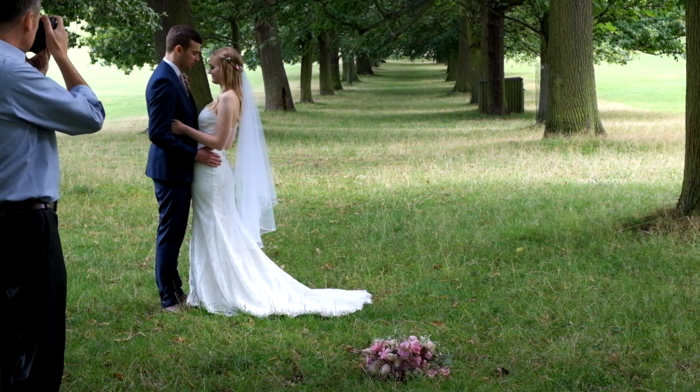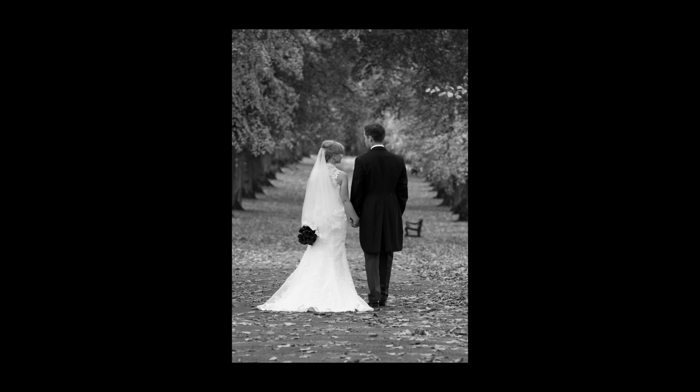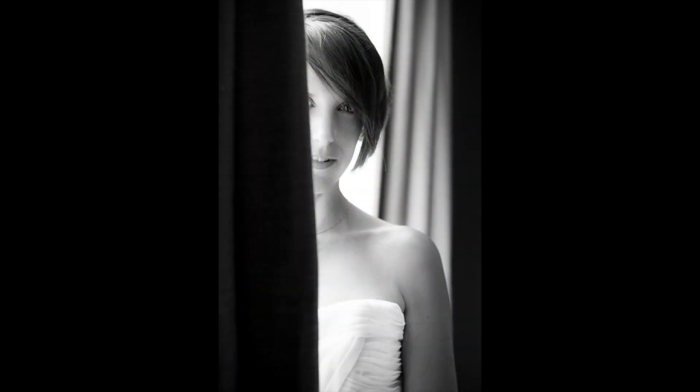This moment is about the two of you and the connection between you on the best day of your life. I want you to be yourselves and I want the photographs to reflect just that. To create these photos we will need a little time away from your guests, so there will be a pre-planned slot. I'd recommend about 40 minutes as this will give us enough time to create something truly magical.